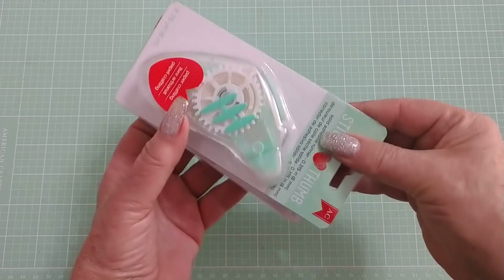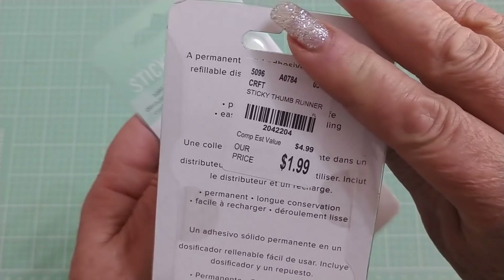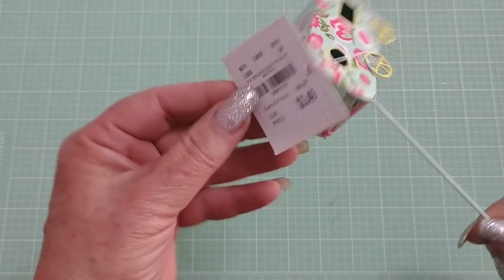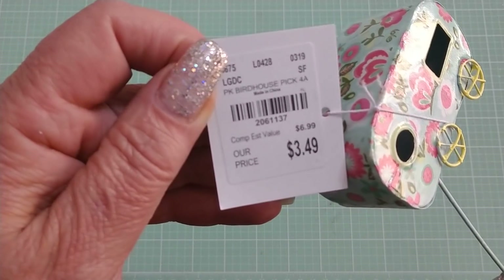I picked up a couple of sticky thumb tape runners because they're always good to have and they're $1.99 — SKU numbers are there. And then for no reason other than I thought it was really cute, I picked up this pick of a little camper. I just wanted it to throw in something in my room. This is with all their party stuff out there at Tuesday Morning.